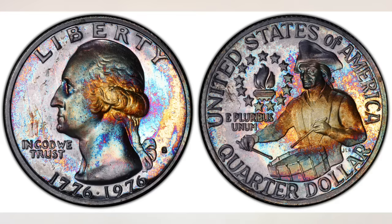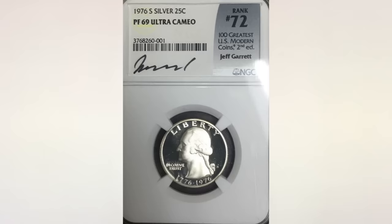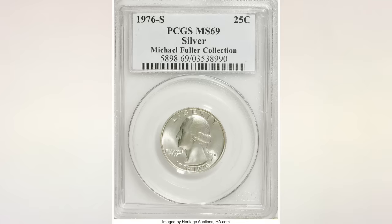Both Proof Quarters bear the S mint mark since they were produced at the San Francisco Mint. In the clad composition 1976S Bicentennial Quarter in the highest grade known, Proof 70, this coin sold in 2018 for $875. As for the 1976S Proof Silver, the highest grade known is Proof 69, and the coin in this picture sold also in 2018 for only $9.99.